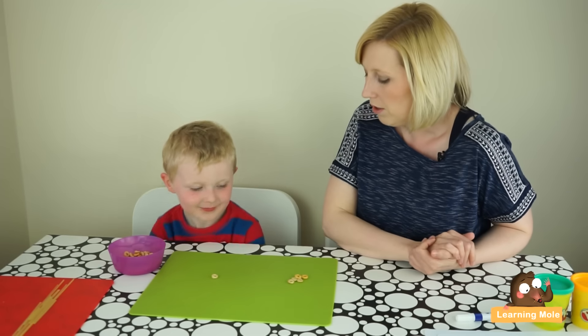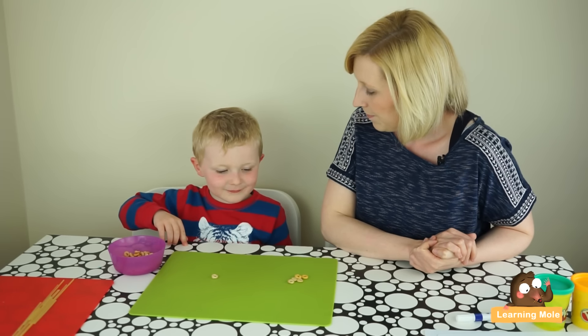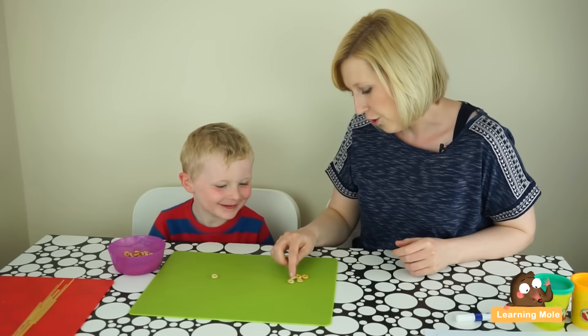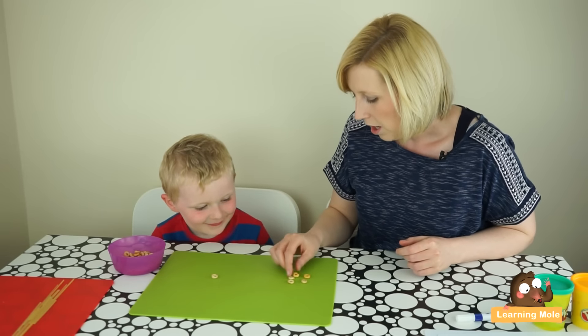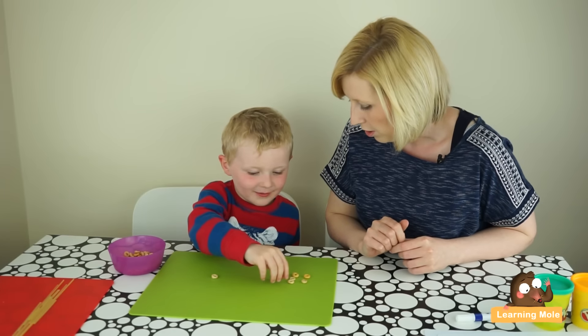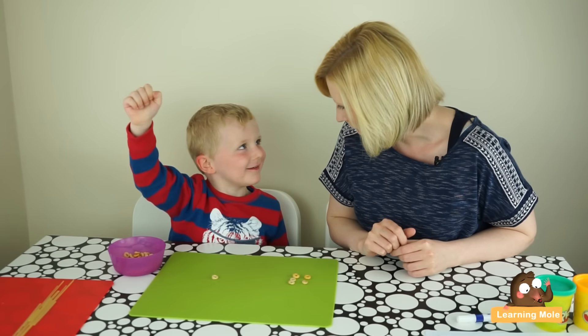Which one is bigger now? Which set is bigger now? That pile! How could you, with this pile, how could you make it the same or equal to this pile? What could you do? Eat that! What does eating mean the same as? Taking away!